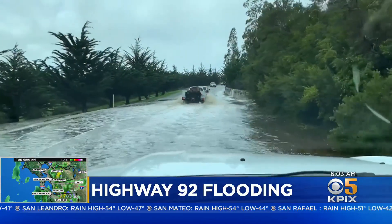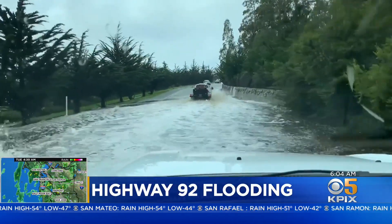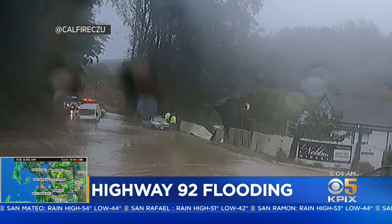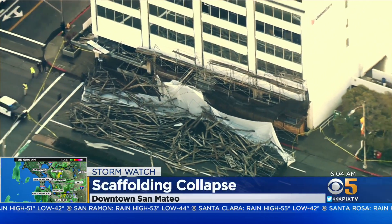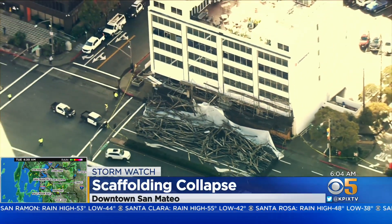Flooding was seen throughout the Bay Area. On the peninsula yesterday, Highway 92 was covered in water and emergency crews had to rescue at least one driver. Also on the peninsula, in San Mateo, El Camino near Central Park was blocked for about six hours.